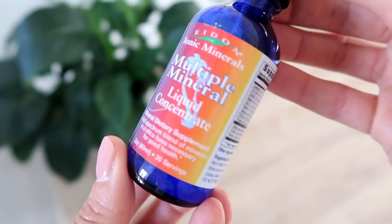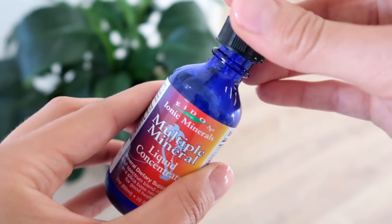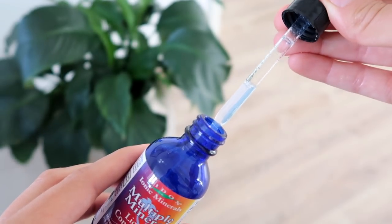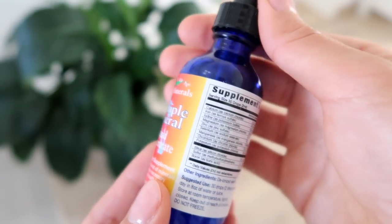Something else I love is this Multiple Mineral Liquid Concentrate — I showed you guys this in our food haul from LA. I ended up getting a few backups because I really loved it. This is a full-spectrum blend of minerals we would naturally find in the soil, but as the soil is quite deficient in minerals, it's advised to supplement. It includes calcium, iron, iodine, magnesium, zinc, selenium, manganese, chromium, and potassium. You just put two droppers into a glass of water, tea, or a smoothie — it has no taste so it blends in well. I'd highly recommend it and it is available on Amazon.